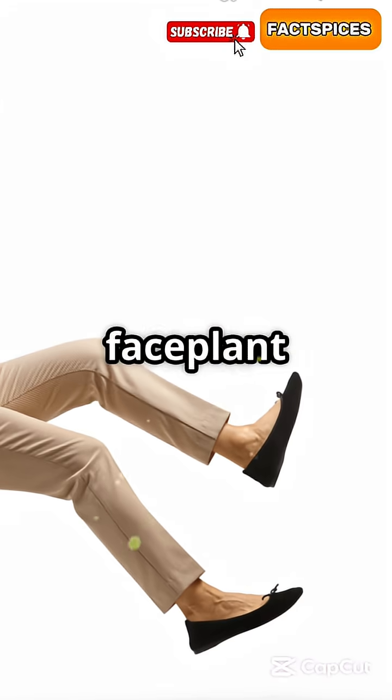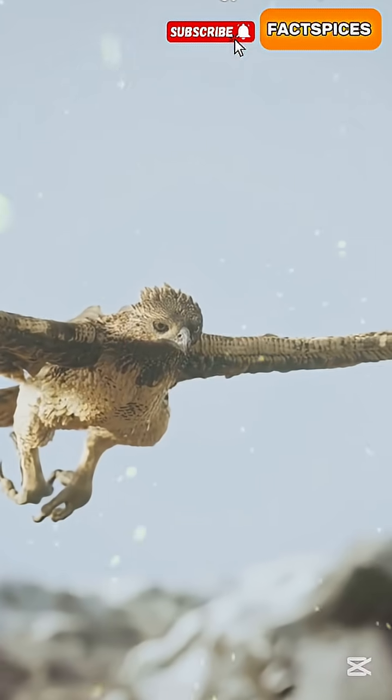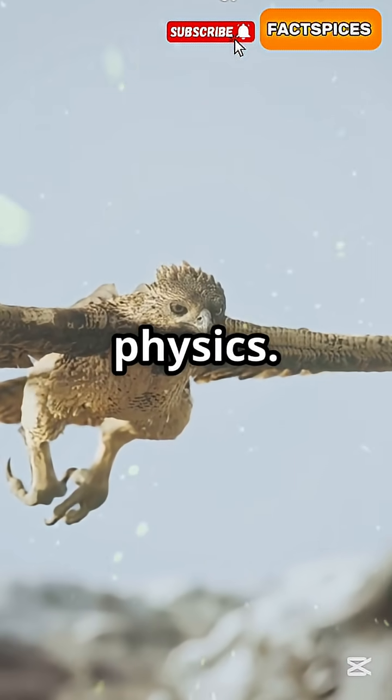If you had wings like a bird, you would faceplant in midair. Why? Because bird flight is next-level physics.